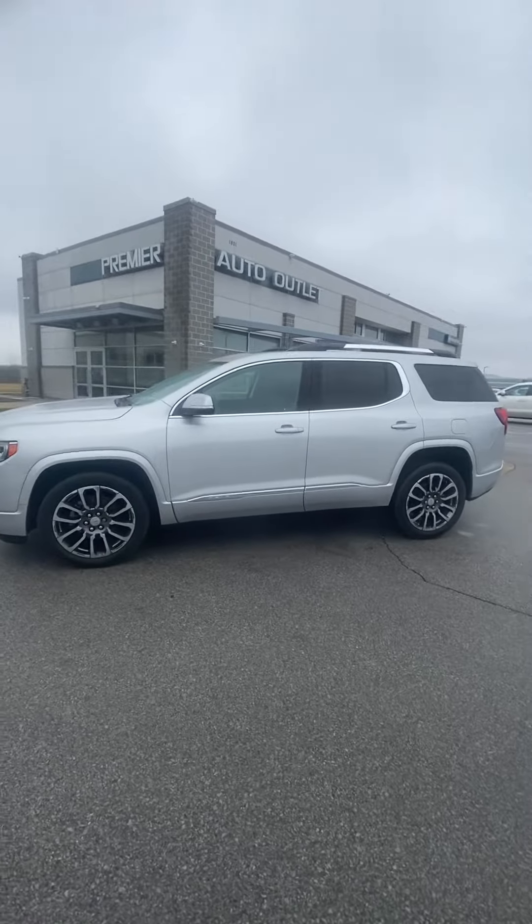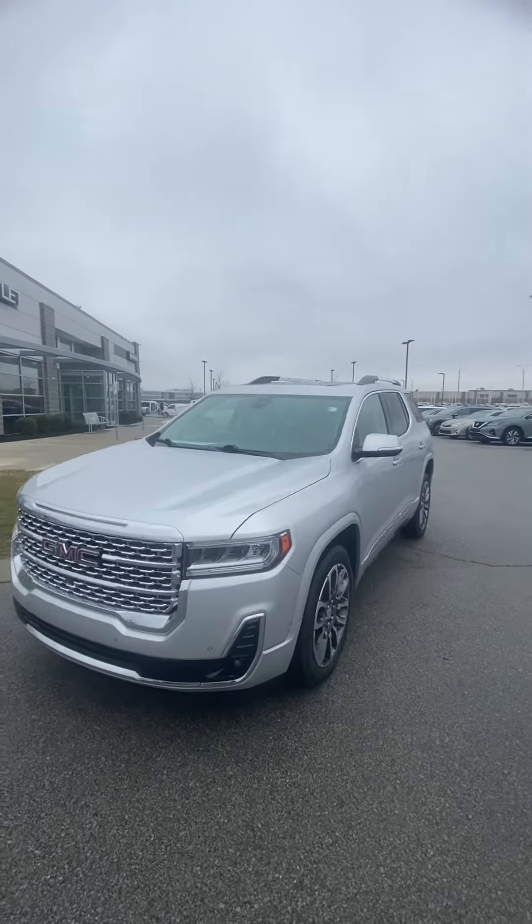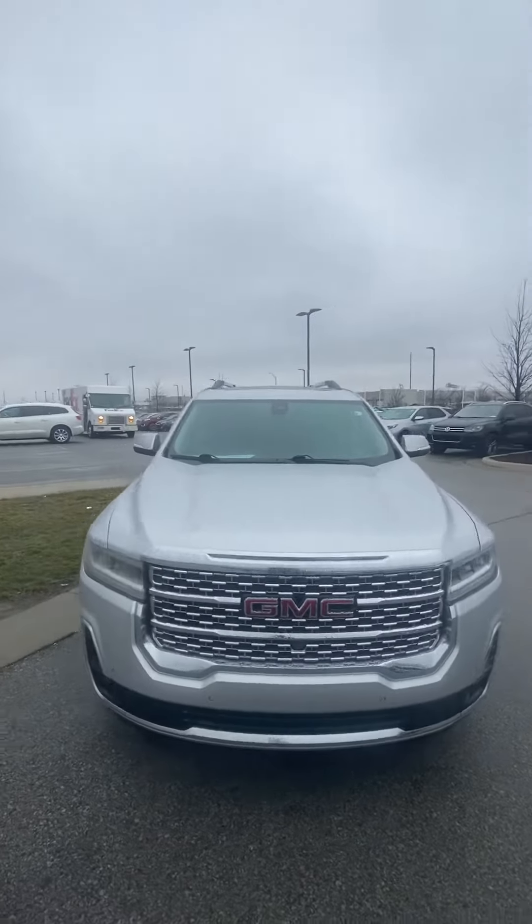Hey Iris, it's Scott over at Premier Auto Outlet, and this is the 2020 GMC Acadia Denali that you had interest in.